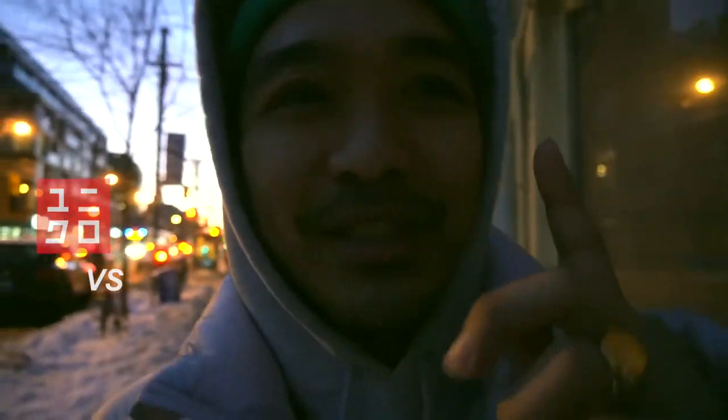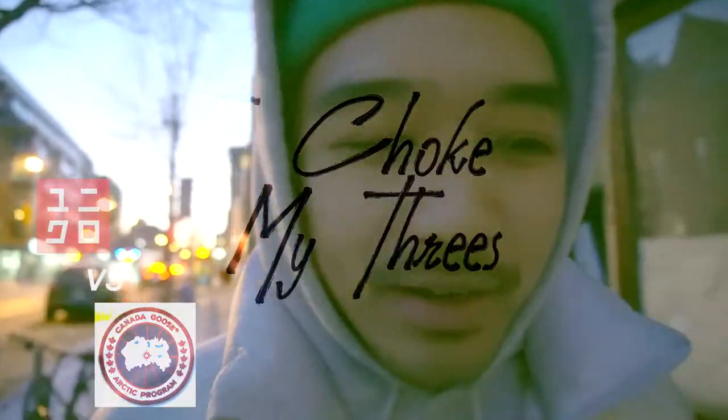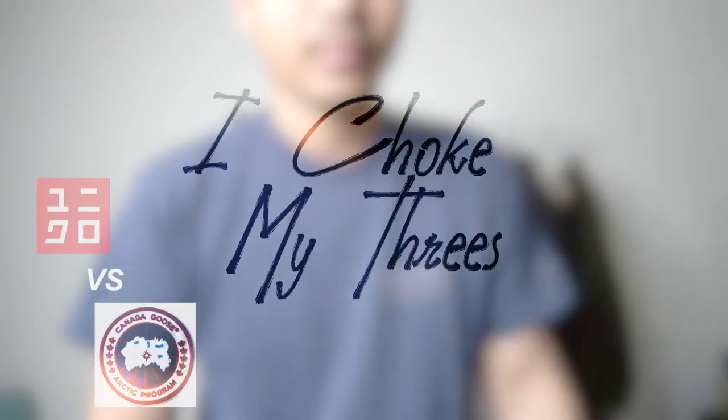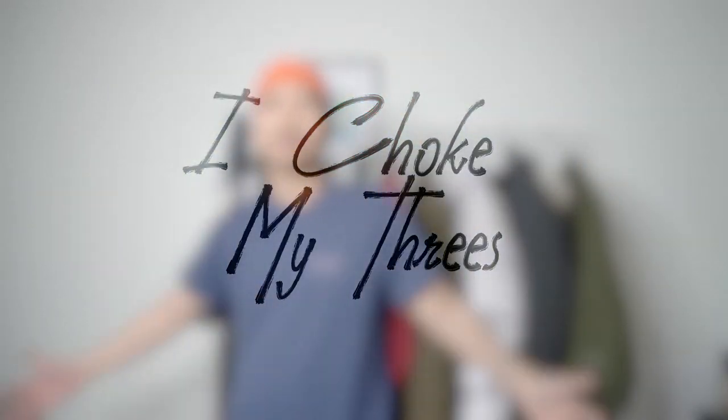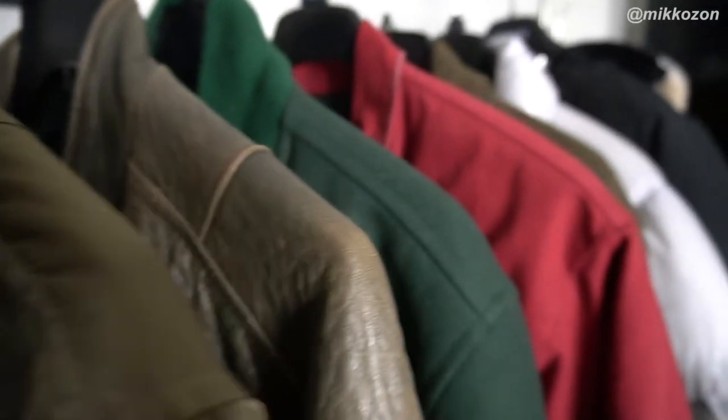Minus 17 in Toronto right now. I've been testing out this Uniqlo puffer. Hey, welcome back to the channel. It's Nico. Today we're talking about a Toronto winter essential — outerwear. In this video, I just want to share with you guys the stuff that I've been wearing lately this winter season. I also did a comparison between the Uniqlo down puffer and the classic, most iconic Canada Goose bomber jacket.